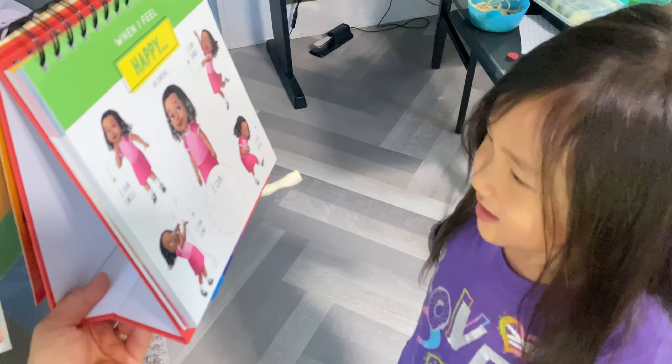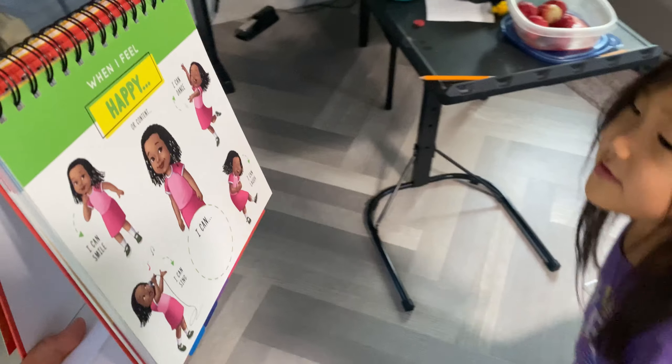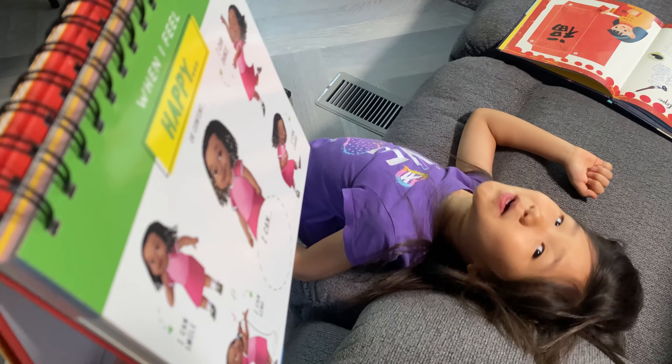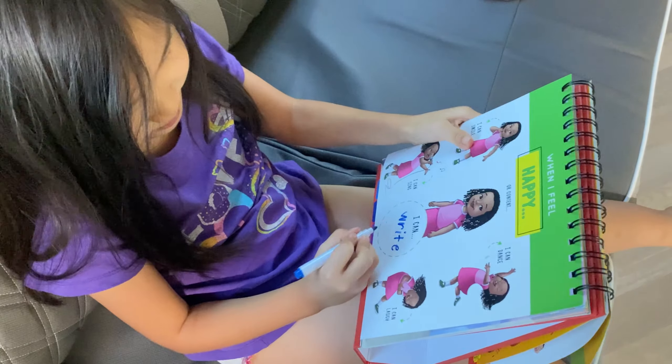Each emotion starts with a page that has you thinking about what to do when you feel that particular emotion. Like when I feel happy or content, I can dance, I can smile, I can sing, I can laugh — and you can include your own as well.